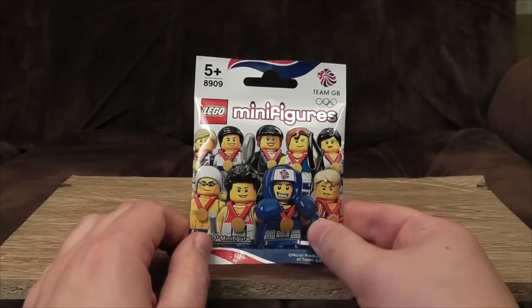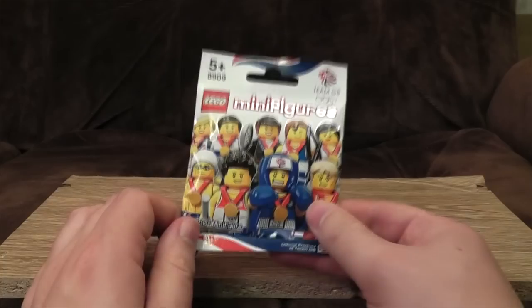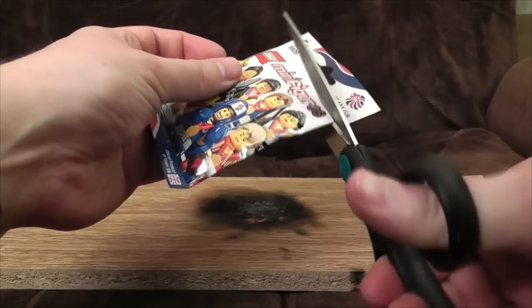I don't think these are going to get burnt. Not only would it be massively unpatriotic, but you can't burn LEGO — it's the law. Anyway, what's inside? Answer: probably a LEGO figure.